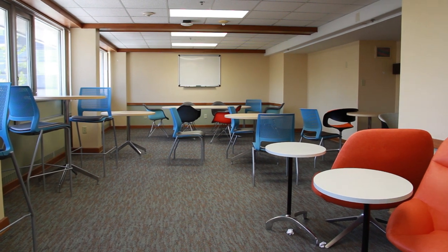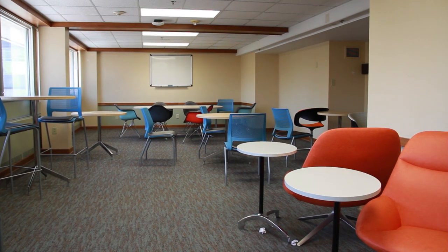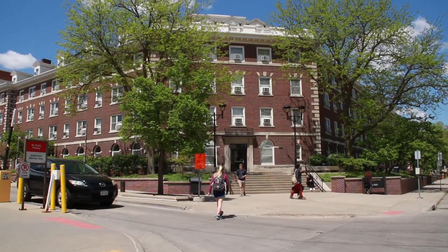Beyond student living, residents also have access to multiple lounges, study spaces, a computer lab, and a fitness center a few doors down in Courier Residence Hall.